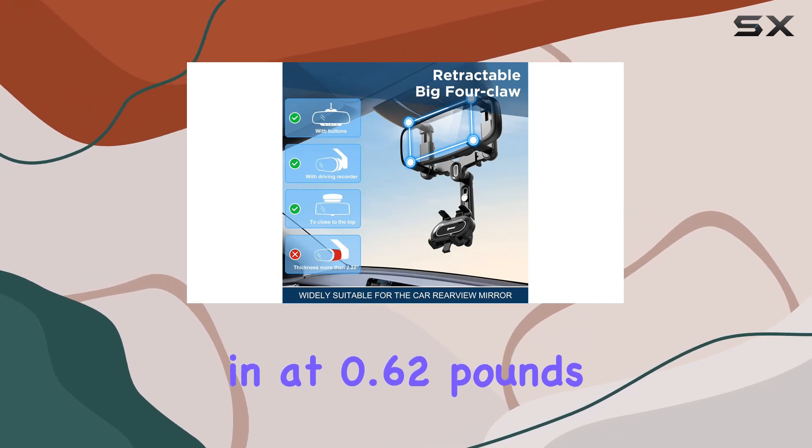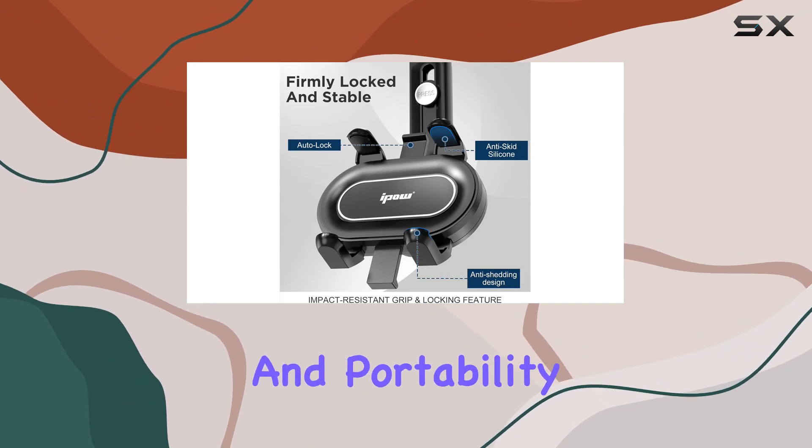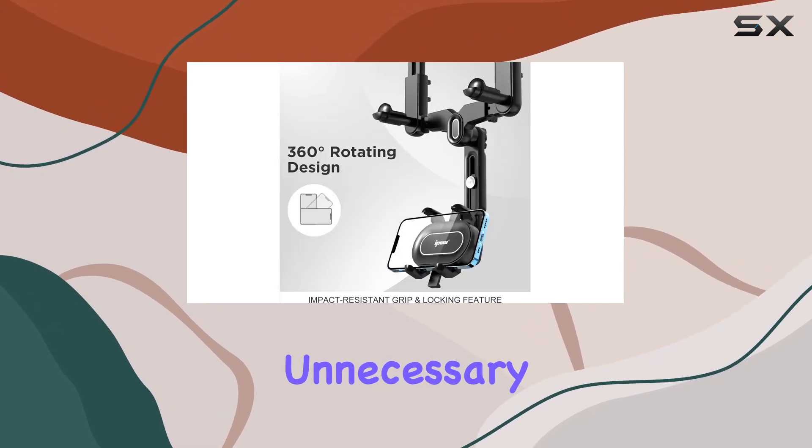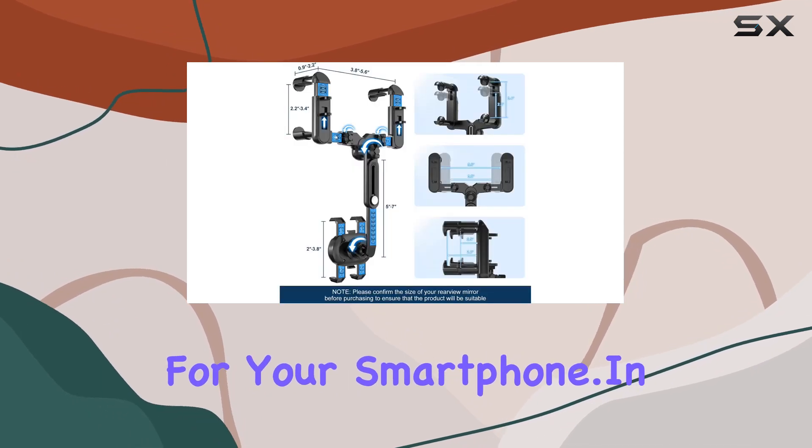Weighing in at 0.62 pounds, the IPOW holder strikes a balance between sturdiness and portability. It doesn't add unnecessary weight to your rearview mirror while still providing a secure hold for your smartphone.